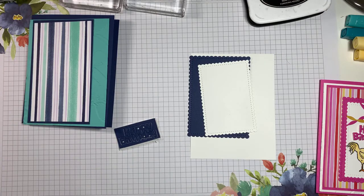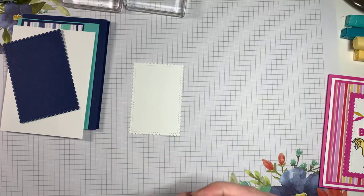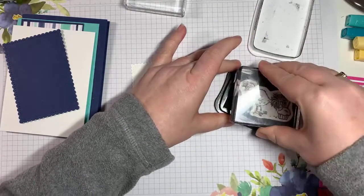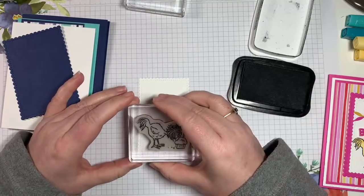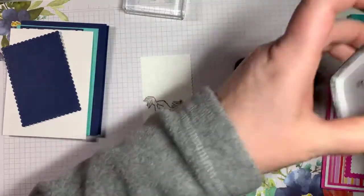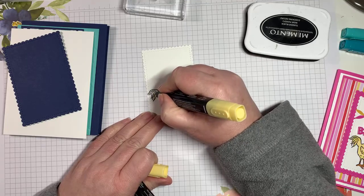Let me put the die away before I lose it. Now we can get stamping. Because I'll be coloring with my blends, I want to use Memento ink so we don't get any bleeding. I'm going to stamp this cute little chick. I really need to clean my blocks — I think I say that every week! This has been one hectic month for me. Now I'll give them color with some blends.